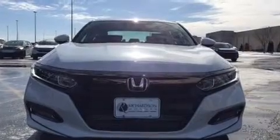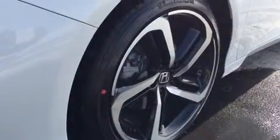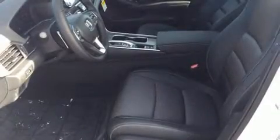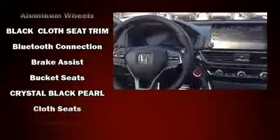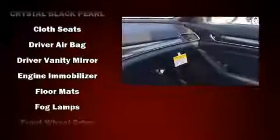It's equipped with tons of terrific amenities but it won't break your budget, like heated seats, variably intermittent wipers, a trip computer, power moonroof, heated door mirrors, blind spot sensor, and remote keyless entry. Audio features include an AM/FM radio, steering wheel mounted audio controls, and eight speakers enhancing the audio experience throughout the interior.